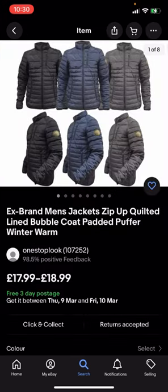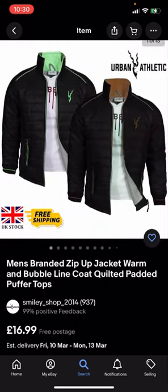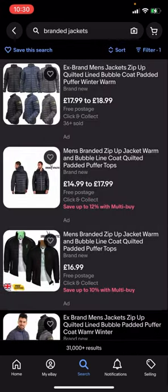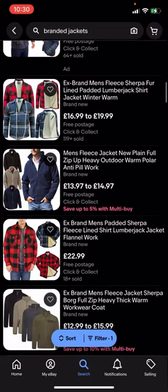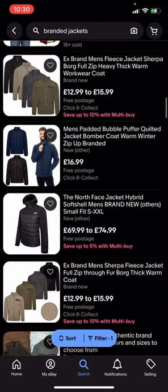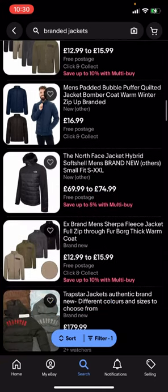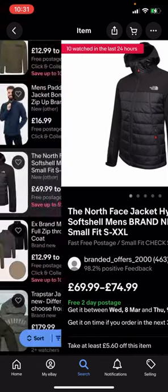You'll then click on that and you can see that all of these results are free postage. This one for example is free three-day postage, this one is free postage. So all jackets here are completely free postage and you no longer have to pay any postage for them. Now some of these jackets might be a bit expensive — like this one for example is 69.99 to 74.99.